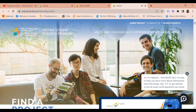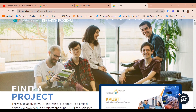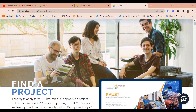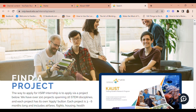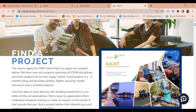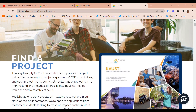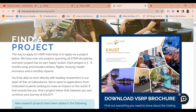To apply, there is a link which I will share in the description. Generally, what you need to do is apply via a project listed on the site. There are more than 100 projects spanning 16 STEM disciplines and each project has its own apply button. Each project is three to six months long and includes airfare, housing, health insurance and a monthly stipend. You'll work directly with leading researchers in state-of-the-art laboratories, and they are open to applications from motivated students looking to make an impact on the world.